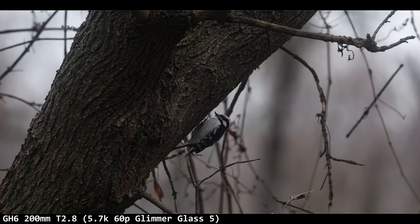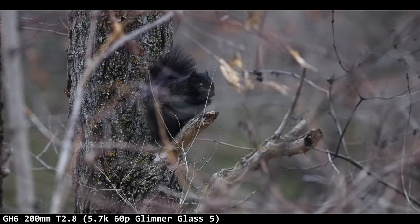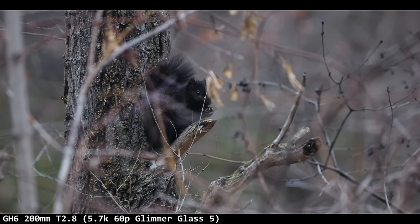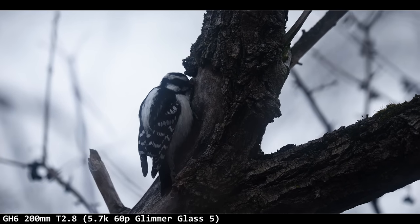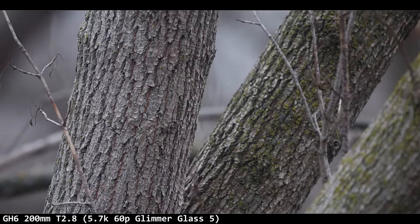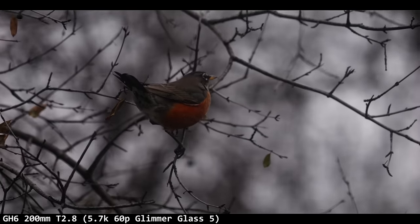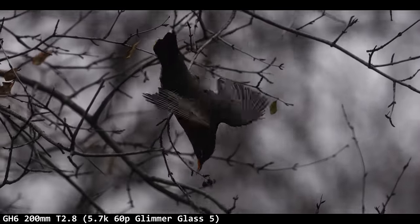Last section with the glimmer glass filter on, then we come to some conclusions about whether we're selling this penny boy or not. I shot it up to 5.7K to hopefully counterbalance the lack of sharpness that the filter adds, but the glimmer glass gives a special look with blooming highlights. We got a moment where a woodpecker was somewhat backlit and it was almost magical. It also made things really hard to focus because it's less sharp, so the peaking doesn't show up as much.